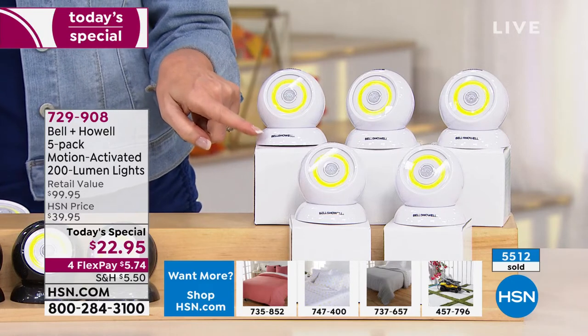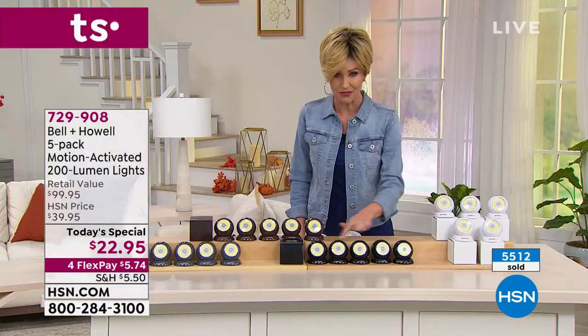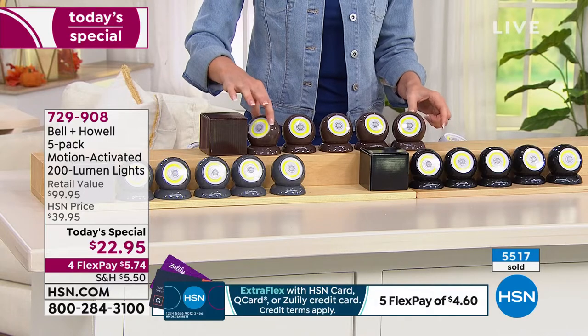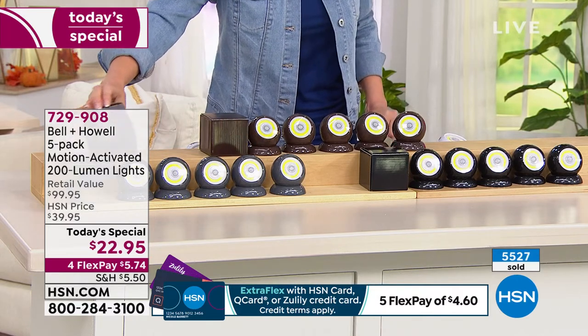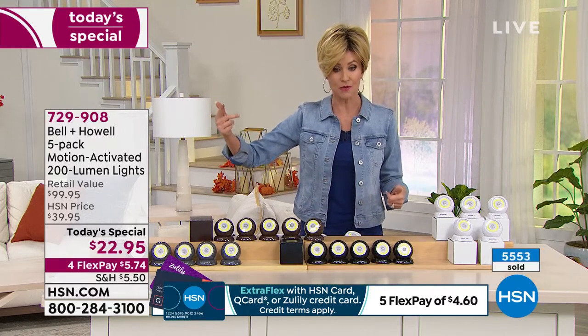At about four dollars and change each, you can give them as great gifts. You get five black lights with five black boxes, or five brown lights in a very cool chocolate espresso color — starting to get limited; this will be the next to sell out. Then we have it in gray, with five coordinating gray boxes, all for $5.74 each. Customer June wrote on Facebook that she's a senior and finds it hard to reach light switches; these make her feel so much safer walking down the hall or going to the bathroom.